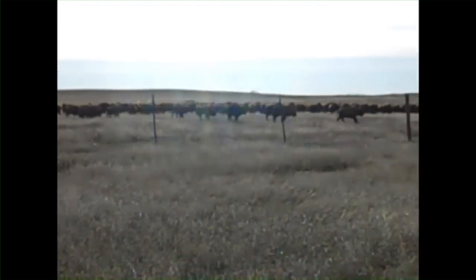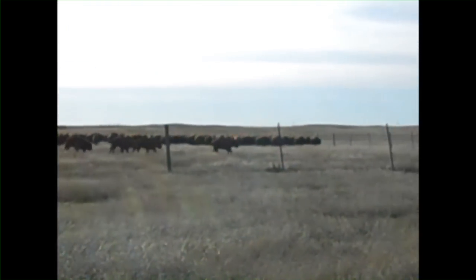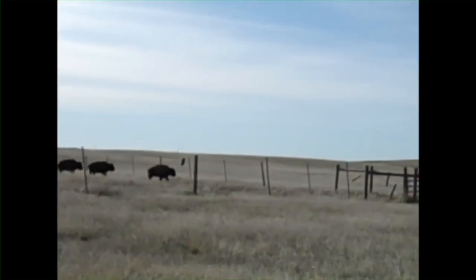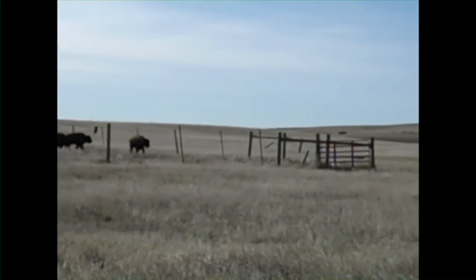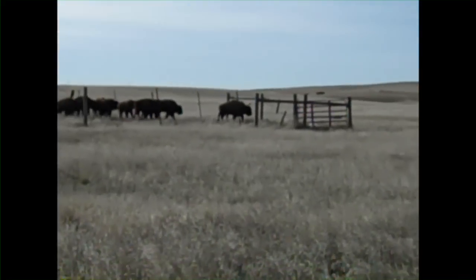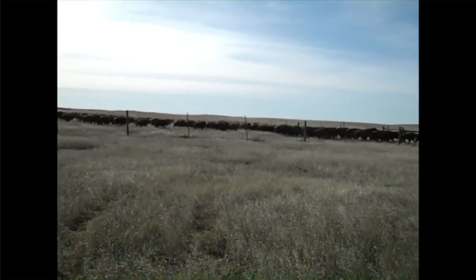Here's our first gate that we have to go through — first little mini challenge. Got the animals coming pretty nicely. Looks like we got a lead animal. It's always nice to get a lead animal — takes the rest of them through. Now we'll see what happens after they get through the gate.